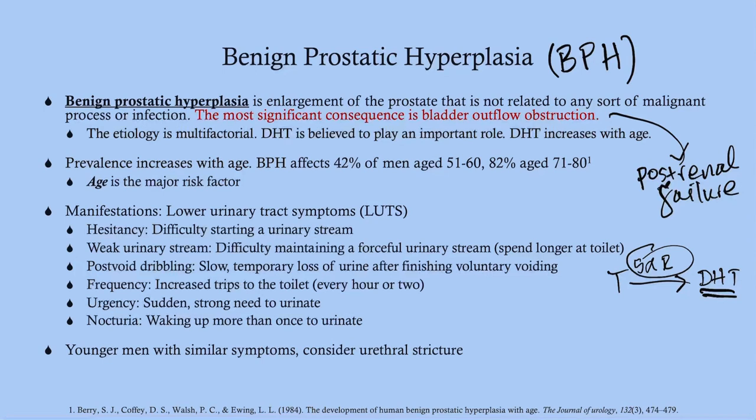The 5-alpha reductase enzyme is a target for slowing or even preventing those processes. Prevalence increases with age — BPH affects about 42% of men aged 51 to 60, and once you get to men in their 70s it's over 80%. Age is the major risk factor.